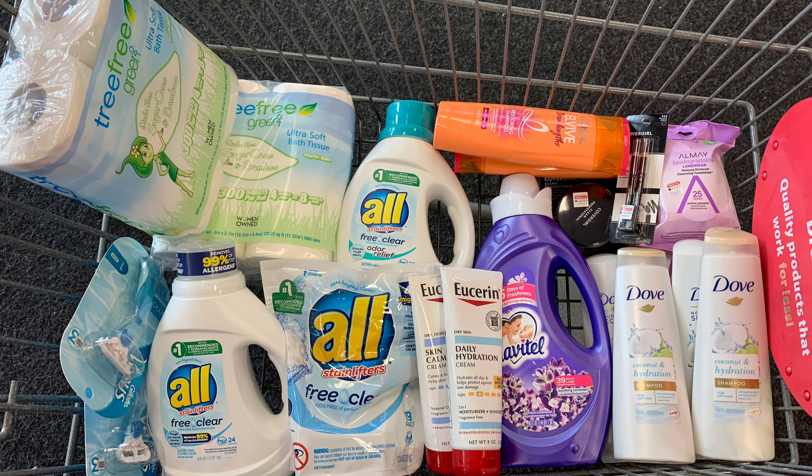I have a two dollar off ten CRT that I want to pair with this deal, and we received one dollar off one coupons from our inserts this week that I'll also use. I have to pick up the Free and Clear detergent in order to use the CRT, as the digital is not attaching to the Free and Clear. So I'm going to pick up three of them at $3.99 each, bringing my total to $11.96. Using the CRT and three dollar-off-one coupons takes off five dollars, making my final cost $6.98.